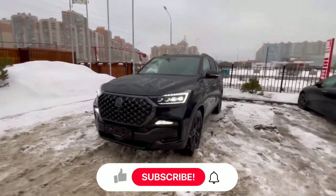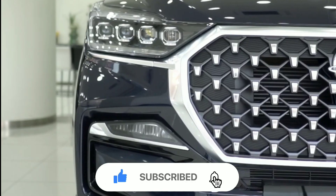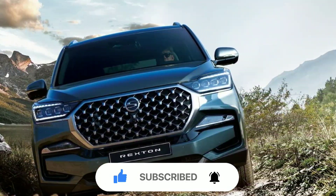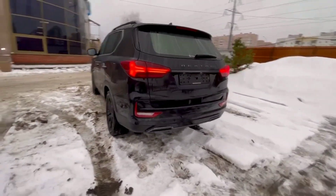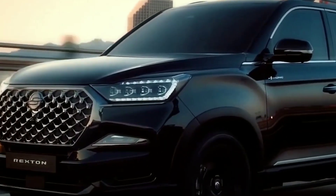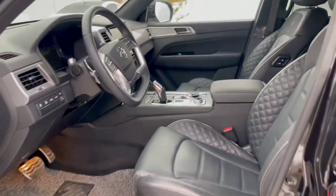Design and exterior: the Rexton boasts a bold and modern design, with sharp lines and a distinctive grille that sets it apart from the crowd. The spacious exterior provides plenty of room for passengers and cargo, making it the perfect choice for families and outdoor enthusiasts.